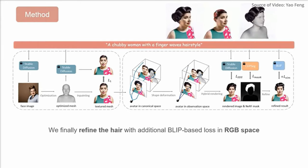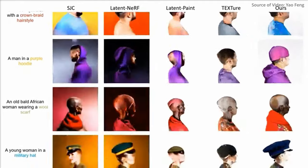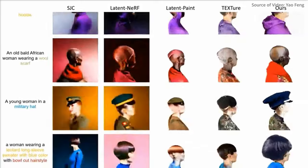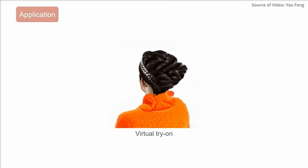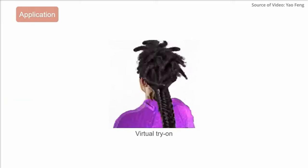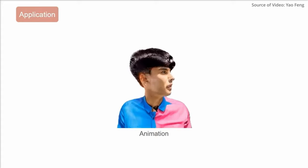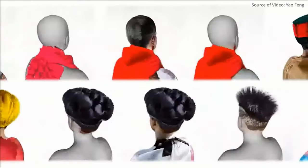Perhaps even more astonishing is the method where text converts into virtual beings. Employing stable diffusion and hybrid 3D modeling, a system can generate a realistic avatar face from a mere text description, then continue to add features like hair and clothing using neural radiance fields. The result is a 3D avatar of striking quality and editability, far surpassing what previous text-to-avatar methods could achieve.